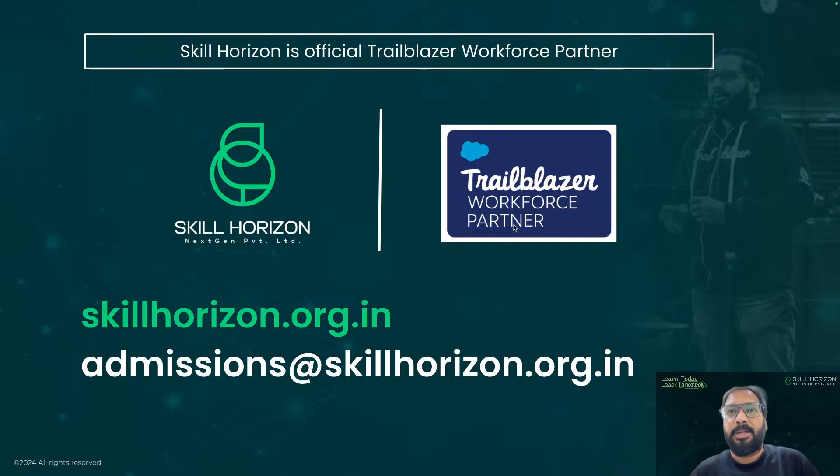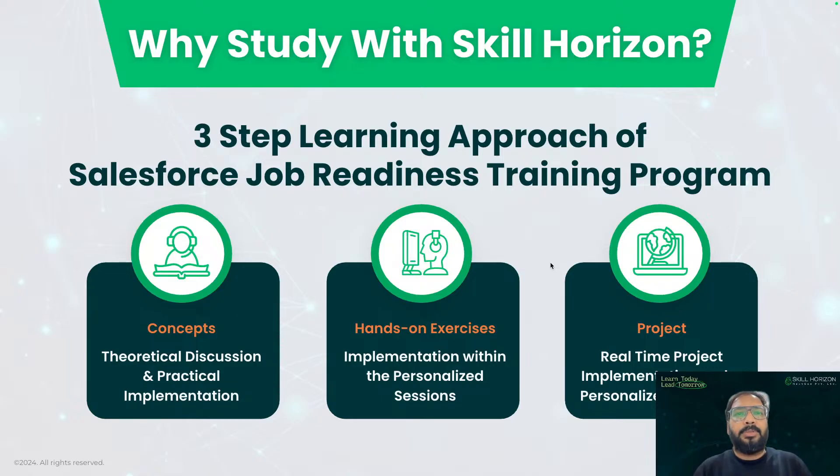We are Skill Horizon and we are a proud Trailblazer Workforce Partner. If you or anybody in your circle want to learn Salesforce and join a job readiness program, just share our website with them. We do online as well as offline training — in our offline training we provide good placements, and online we also provide job-related information. We're going to start AgentForce and Data Cloud training from next month. Generally in our program we focus on concepts along with hands-on exercises and follow projects so you can learn everything practically.